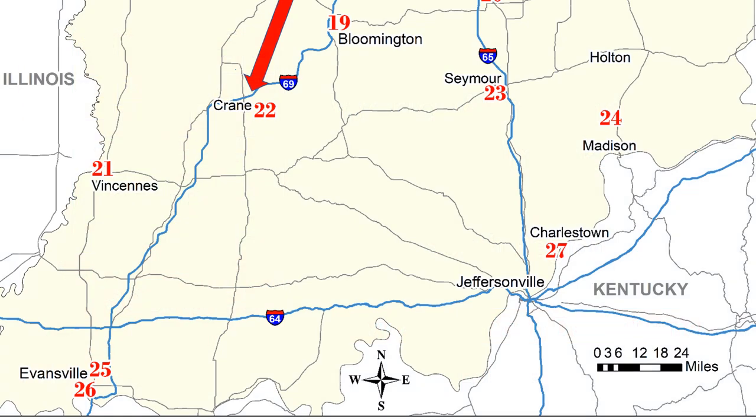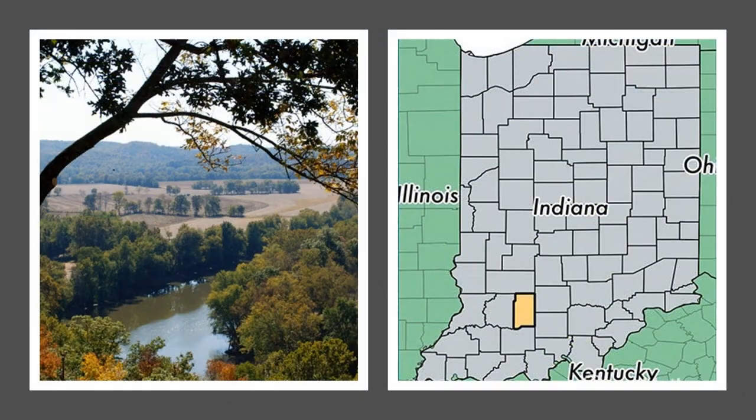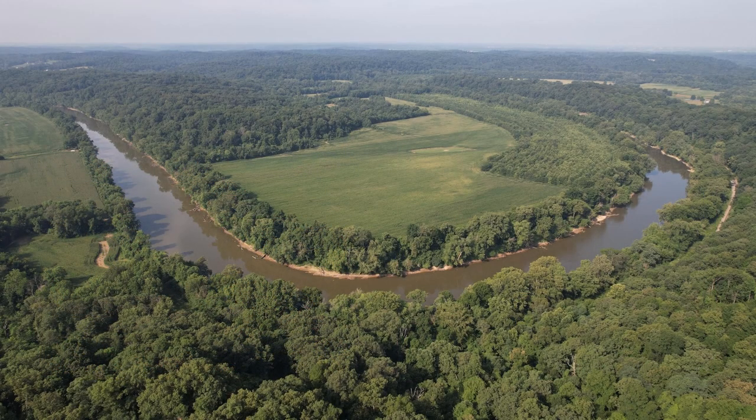For this episode, we travel southwest down Interstate 69 into Martin County, home to the former Navy Ammunition Depot and today's Naval Support Activities Naval Surface Warfare Center. This rural area is home to the third largest U.S. Navy installation in the world, and yet it isn't anywhere near an ocean.